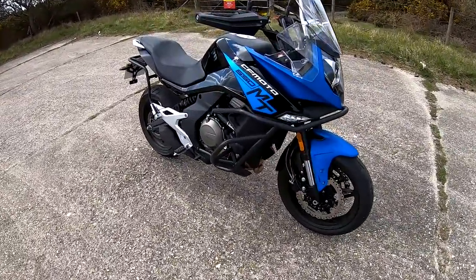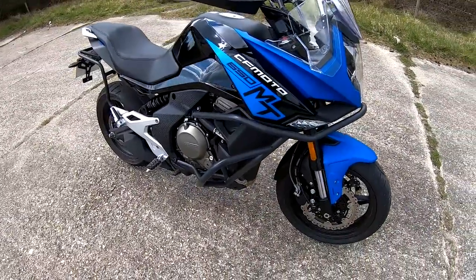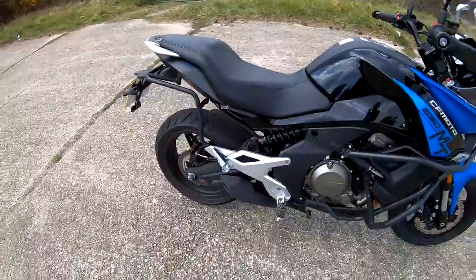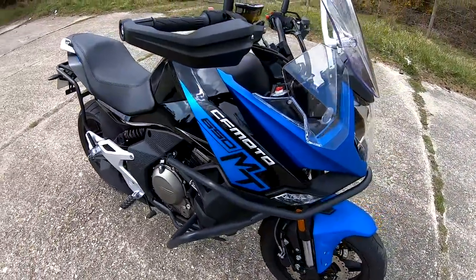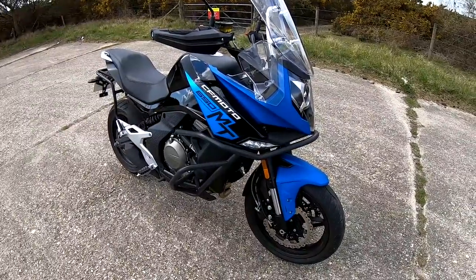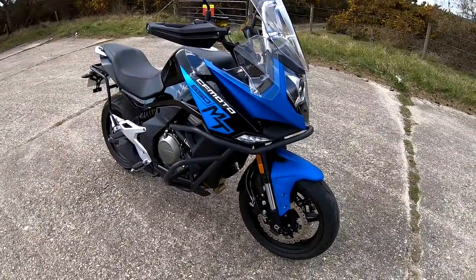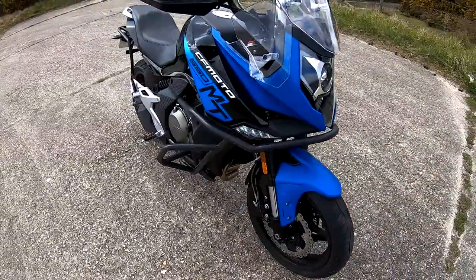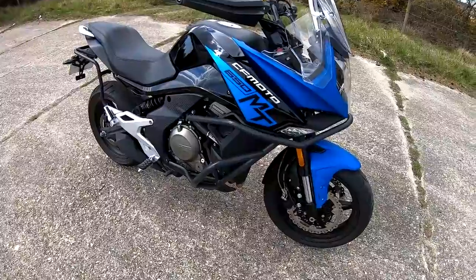Welcome along today to a review on a CFMOTO 650MT, kindly loaned to me by the nice guys at Tin Shack Motorcycles here in the south of England in Dorset. I'll put the link to their website in the description below. Just check it out.